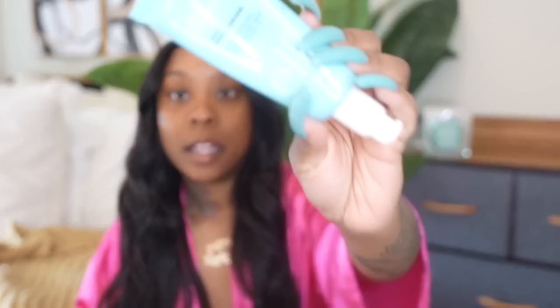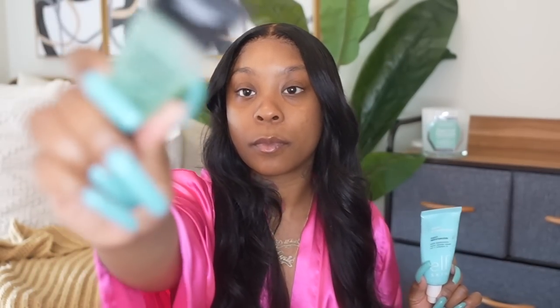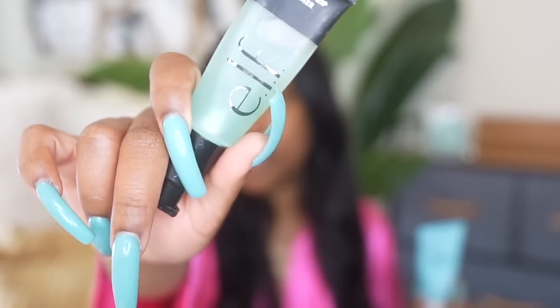I'll also be using my ELF Hydrating Camo Concealer in the shade Tan Sand to clean up the brows. But first, before I even start on my brows, I'm going to use my ELF Power Grip Primer, and also the ELF Holy Hydration moisturizer first, then go in with the grip primer. I've been using this every time I do my makeup — I do not go without it.